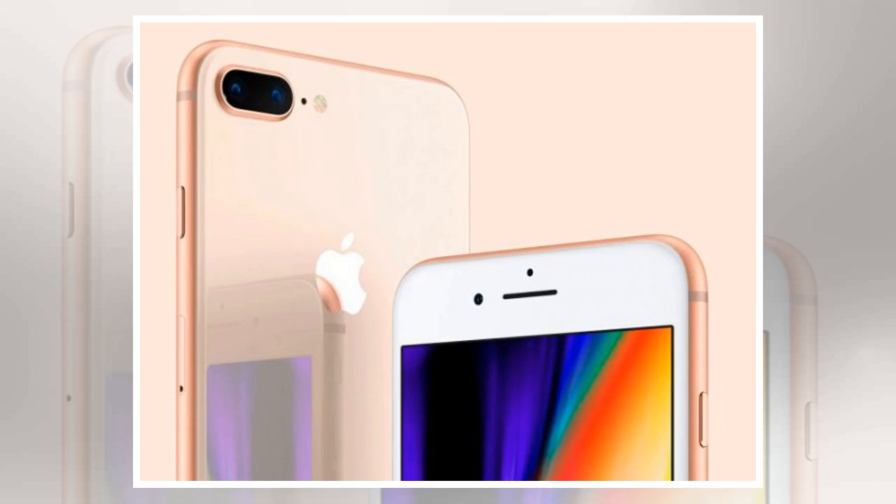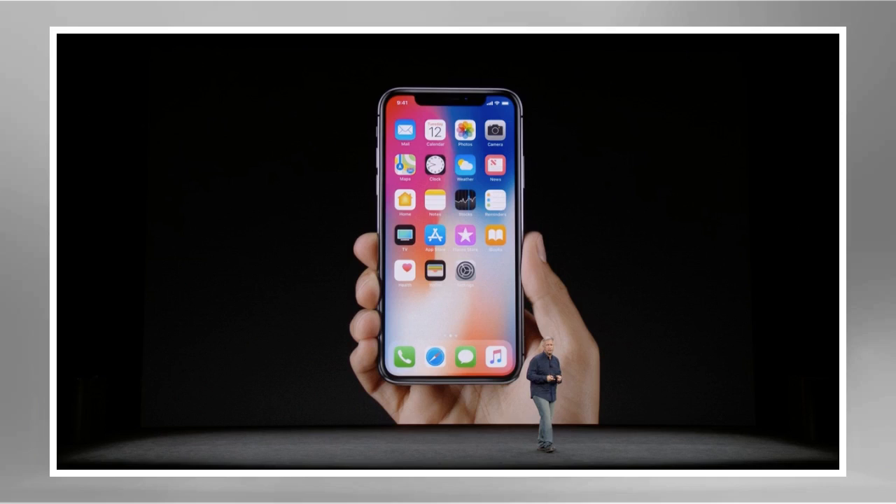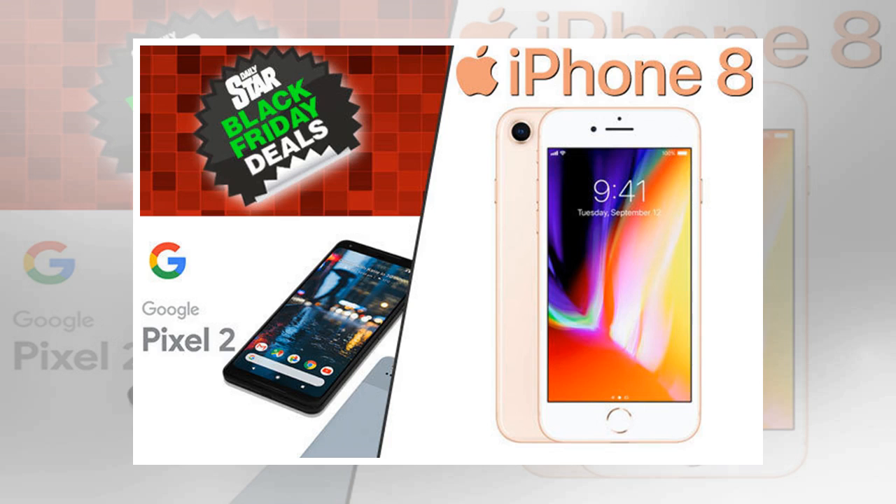The best bit? You only have to part with £29 per month or £27 per month respectively. iPhone 8 with 12GB data on O2 is £29 per month with a £175 upfront cost; iPhone 8 with 6GB data on Vodafone is £27 per month with a £150 upfront cost.